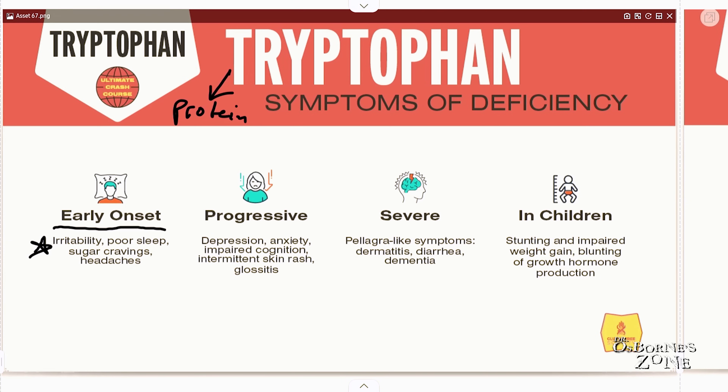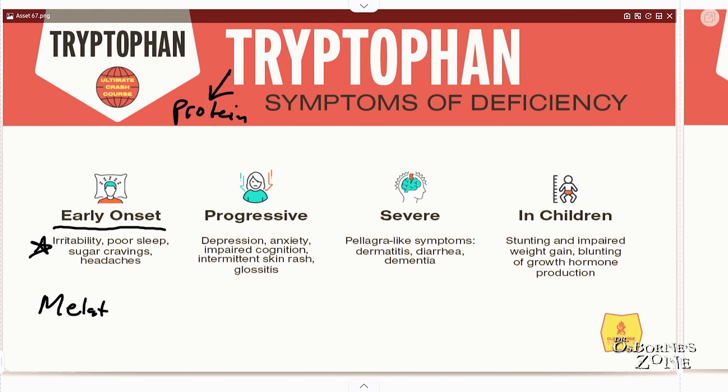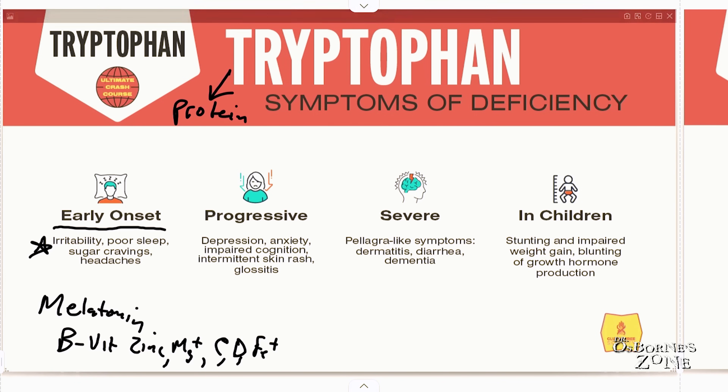Maybe the answer is yes, you're getting enough protein. Then you have to start asking: am I getting enough of those other nutrients that help tryptophan produce melatonin? Because melatonin is playing a role in a lot of these symptoms. Are you getting the B vitamins, zinc, magnesium, vitamin C, D, and iron? All of these are necessary to take tryptophan and make melatonin. If you are getting enough protein, think micronutrients.